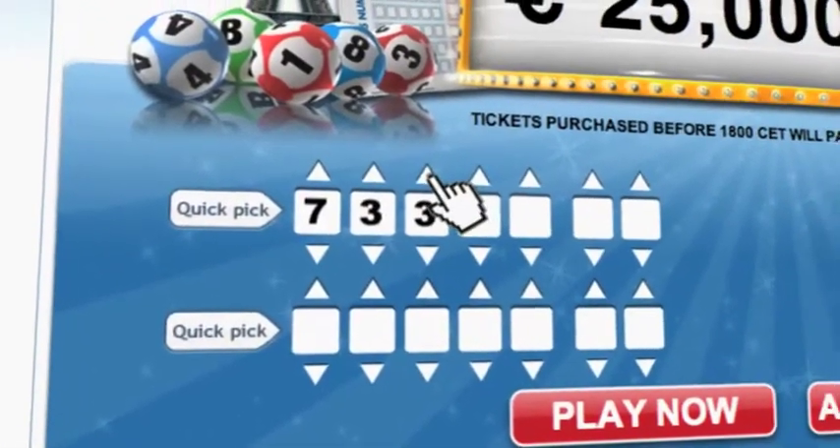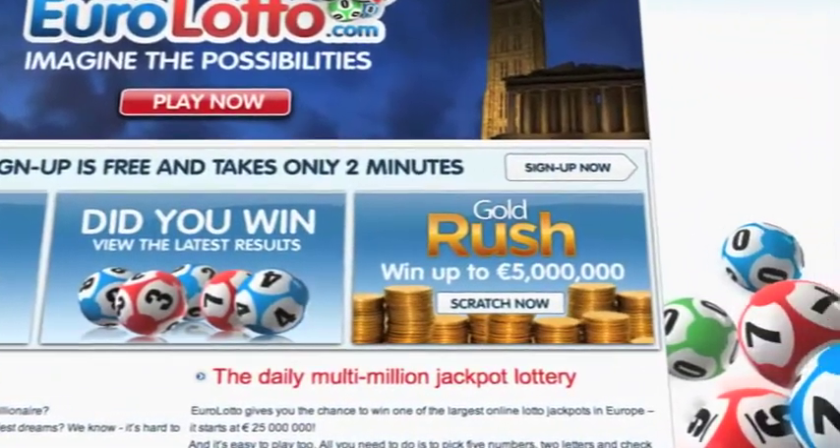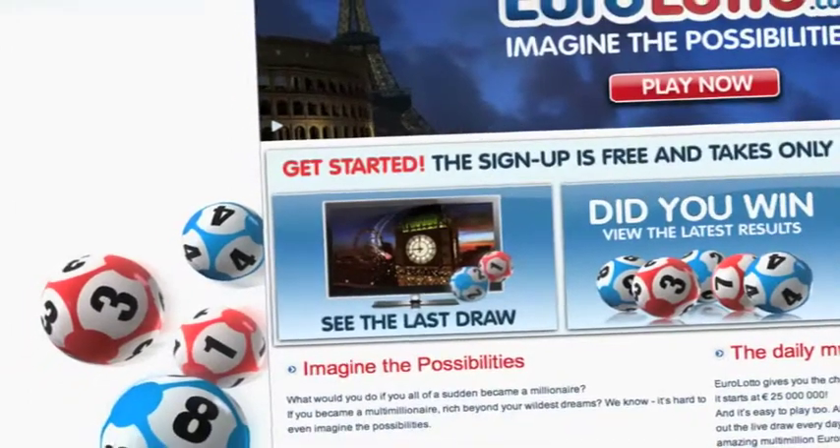On Eurolotto.com you can even try out our scratch cards. They give you the possibility of winning an instant fortune of up to 5 million euro. You can also check out the latest draw on video if you missed it yesterday.